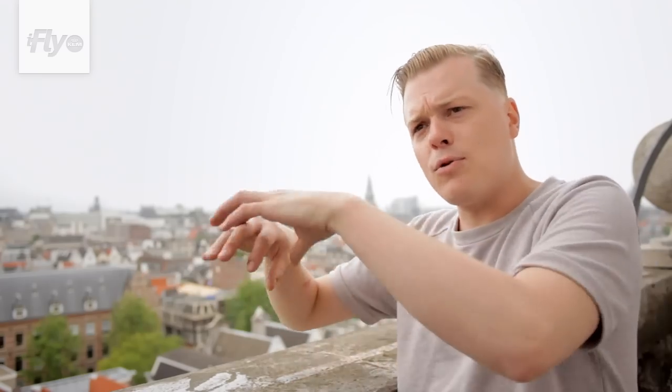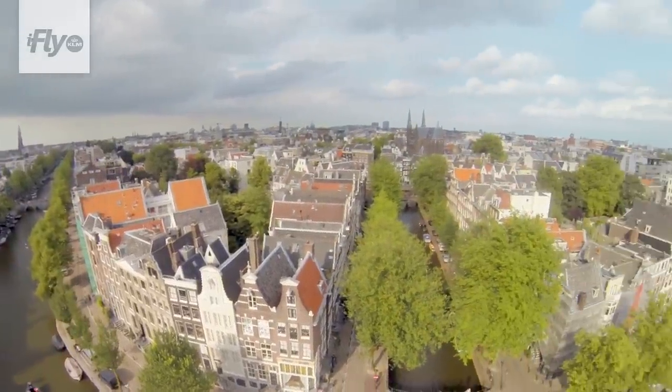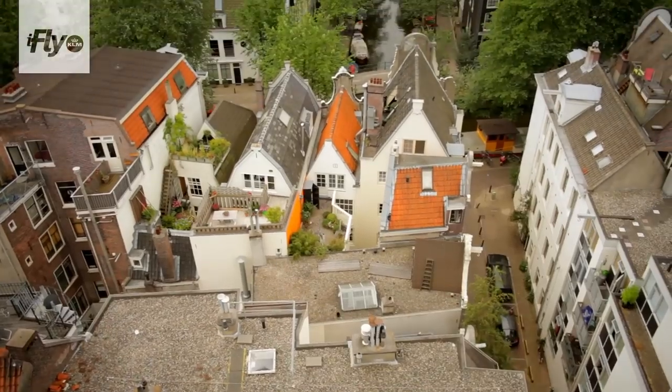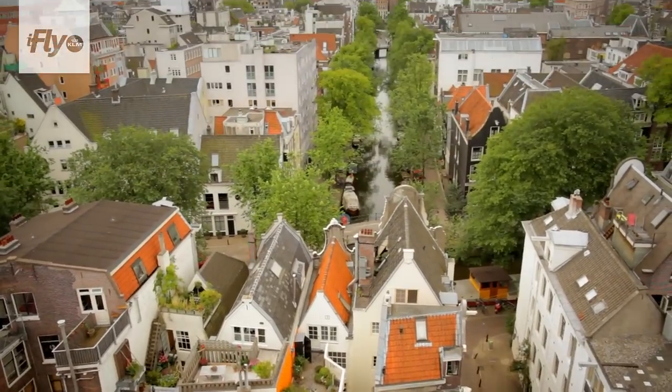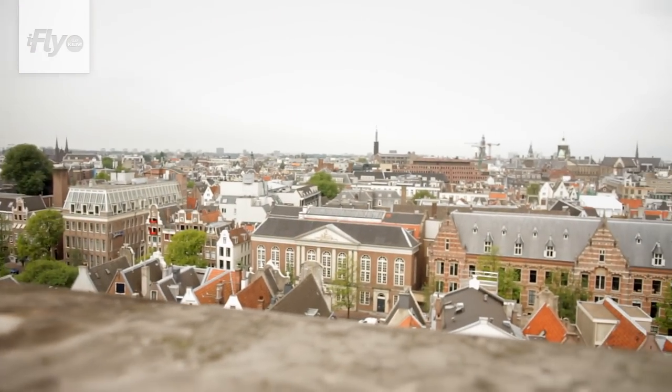Amsterdam is built up through canals, and within the first canal ring, that's the area where we are right now — the oldest part of the city. What really keeps me here is I know every inch, every stone of it. But I still, after 25 years, still discover things when I'm walking around here. So it's never dull.